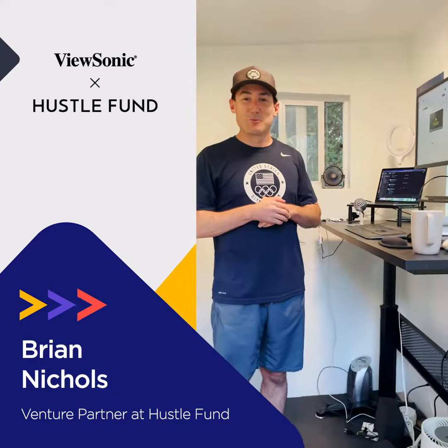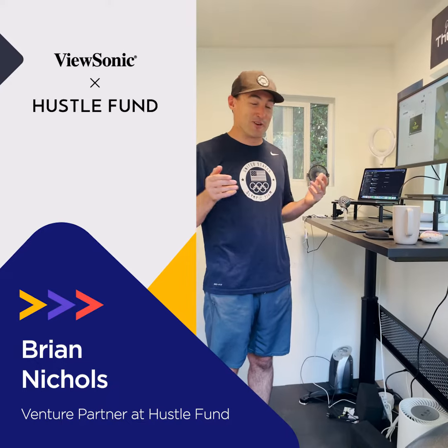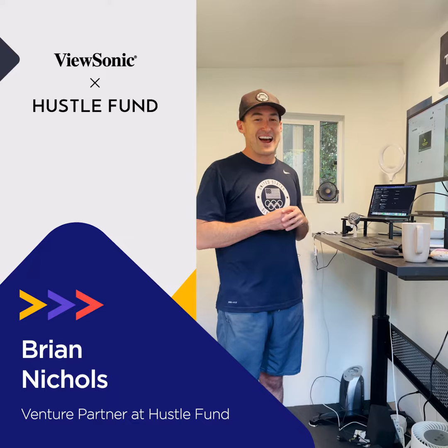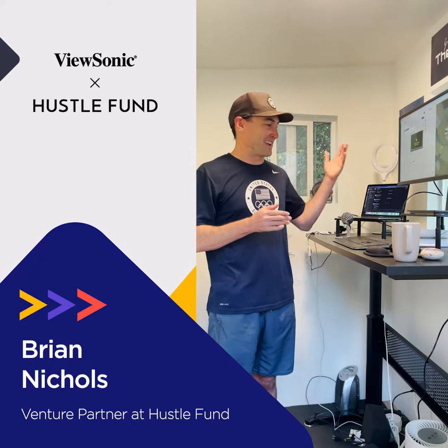This is my work-from-home setup. I am very grateful to ViewSonic for the monitor and highly recommend using any of their products.